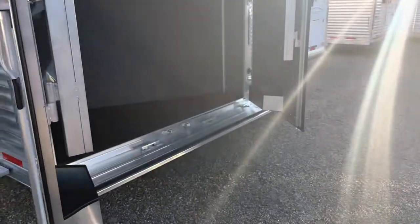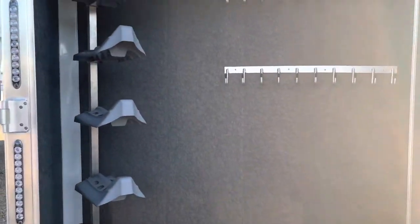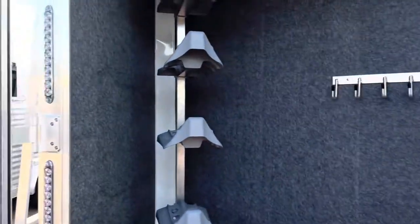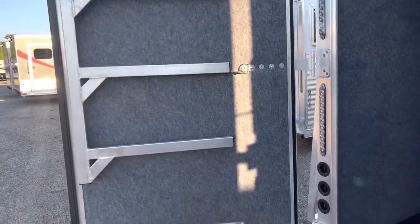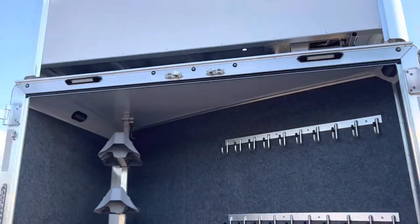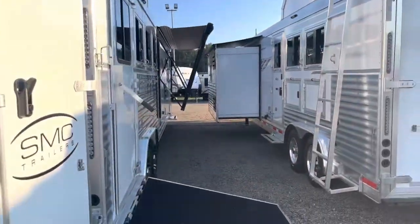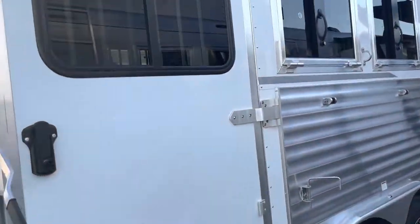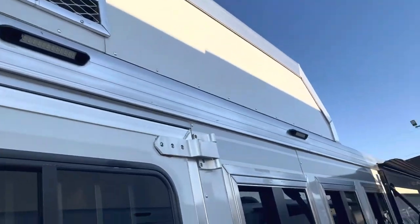This trailer has a full-width rear tack with four saddle racks which are removable, bridle hooks, four-tier pad racks on each door, a brush tray on each door, load lights on the back and over each side, and load lights at the side load ramp.